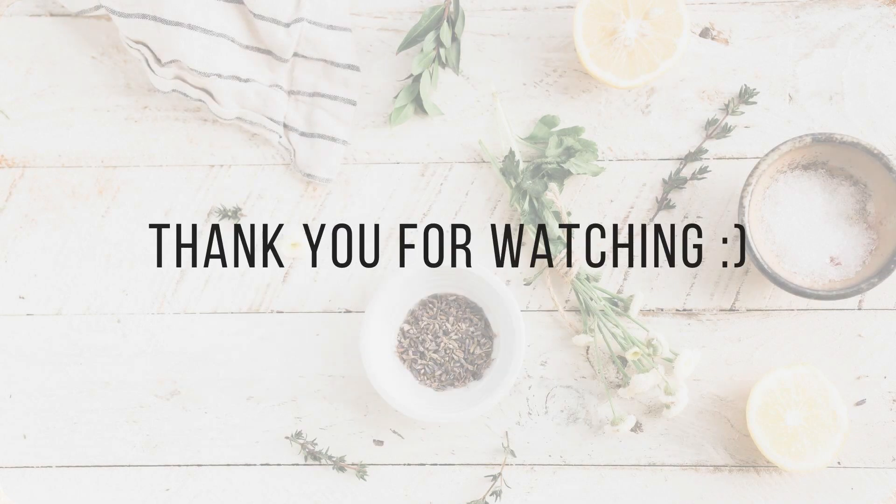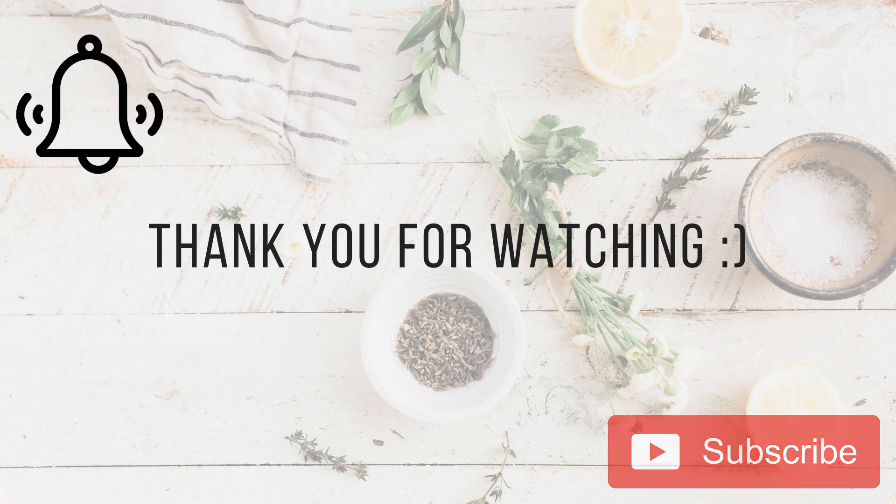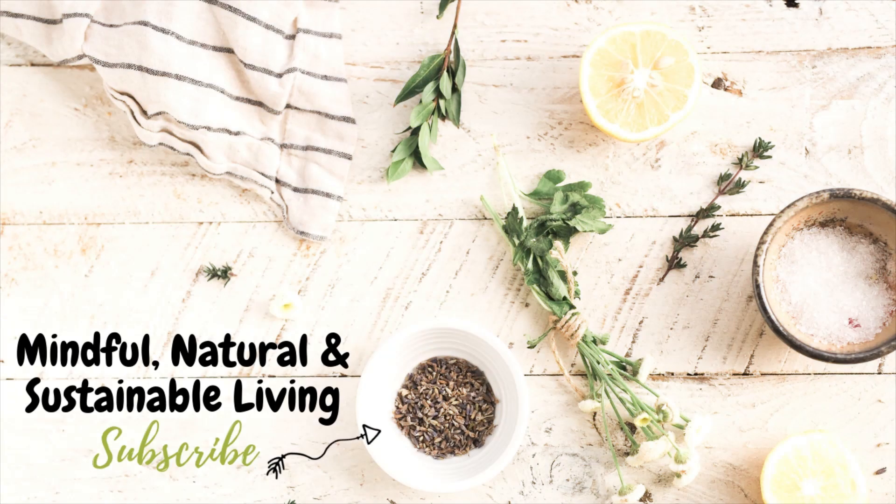Thank you so much for watching and thank you for your support. Remember to subscribe for more wellness and do-it-yourself content and ring the bell to get notified. I'll see you next time. Bye-bye.